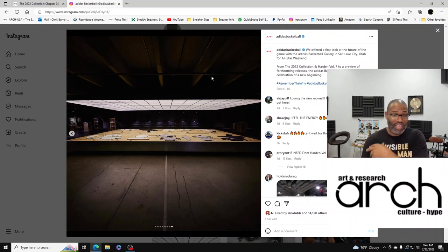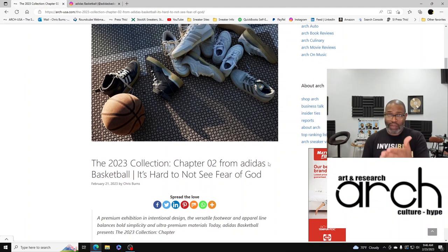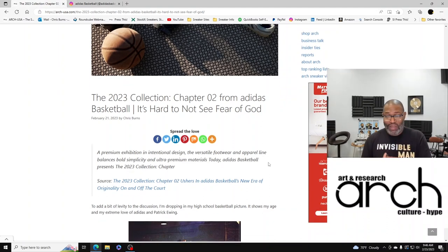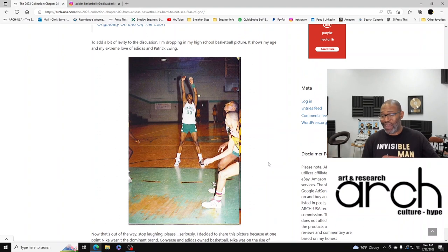Let's jump back to the article. Chapter Two — beginning with Chapter One, remember the why: it's a premium exhibition in intentional design, a versatile footwear and apparel line that balances bold simplicity with ultra-premium materials. Today Adidas Basketball presents the 2023 Collection Chapter Two. To add a little levity, I'm going to drop my high school basketball picture — it's going to show my age, but it's also going to show that I am not an Adidas hater.